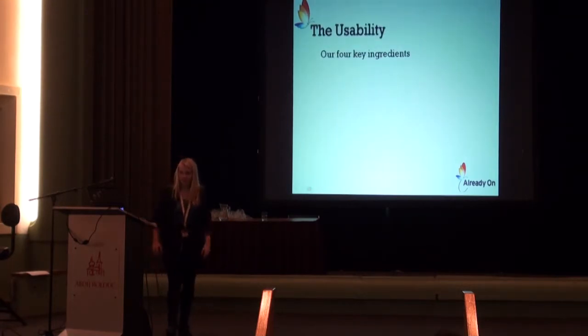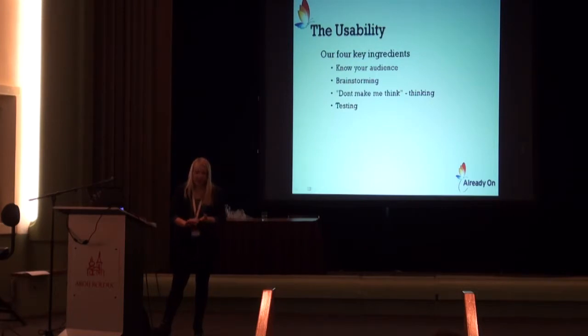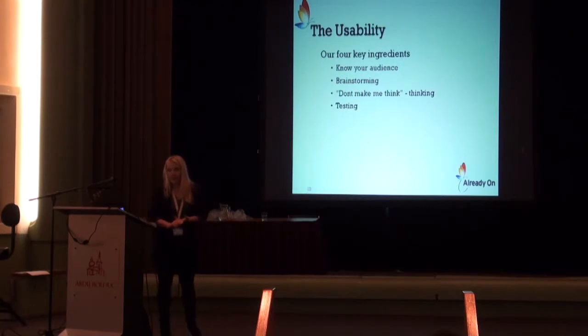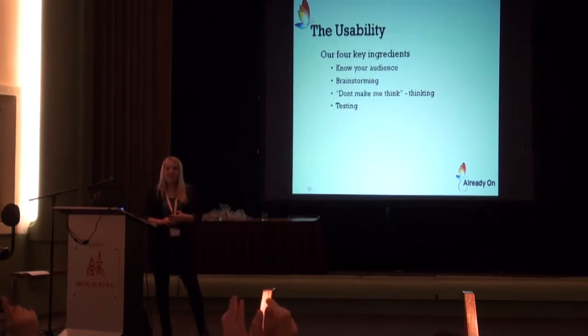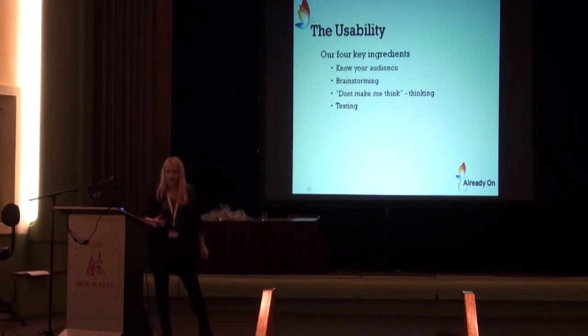So what are our four key ingredients to making a kick-ass user interface? Of course, you should know your audience. I work with brainstorming as a tool, and I also practice some of the 'Don't Make Me Think' thinking. Some of you may have read Steven Krug's book, 'Don't Make Me Think.' I think it's a really good book about user interface — it's mostly about websites, but it can also be applied when you create a web application. I have some examples from his book I want to point out, and then some about usability testing, because that's a really important part that many people maybe don't spend as much time with as they should — and I mean usability testing really early in the process.